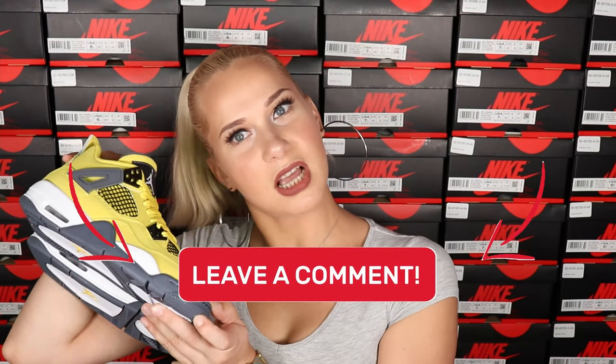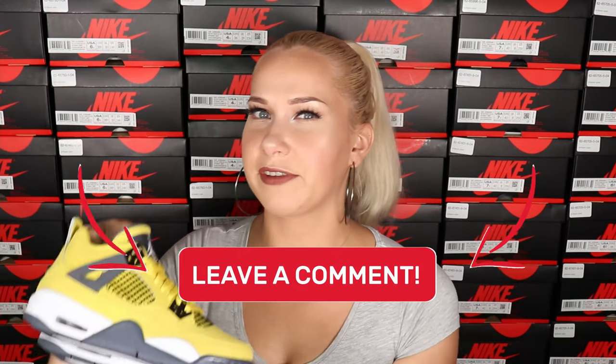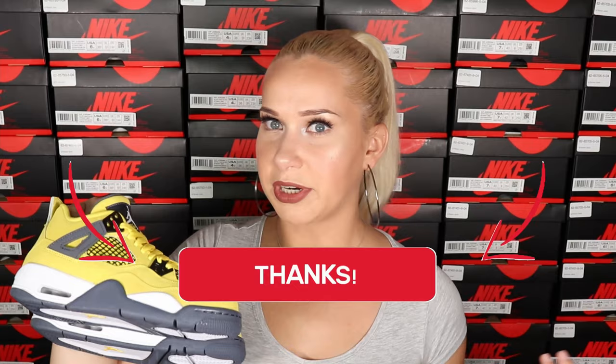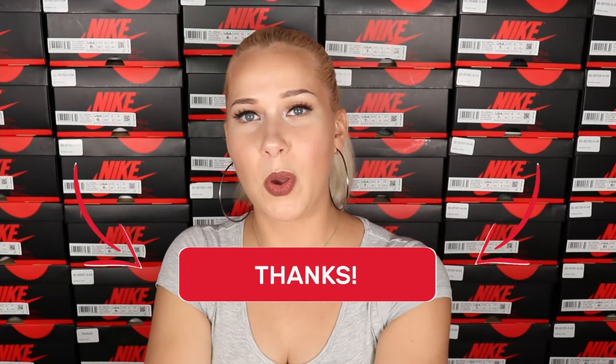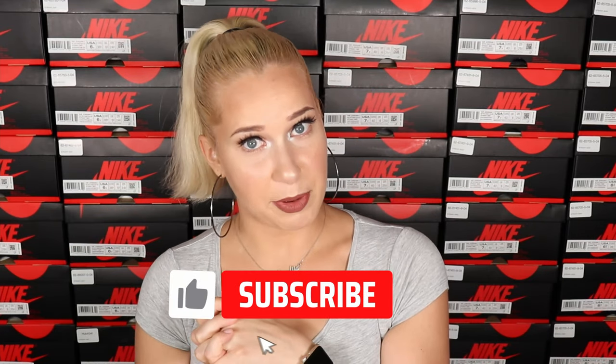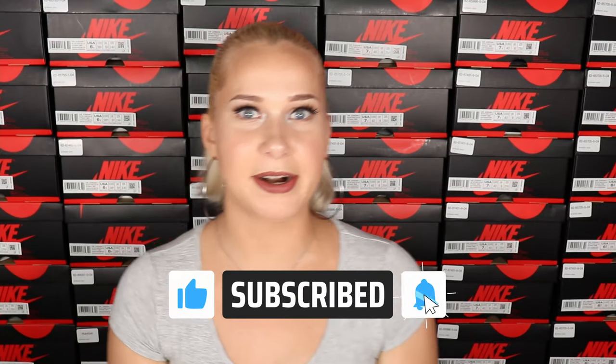Let me know in the comments below what your thoughts are on these sneakers. Are you going to try to get them? And if it's already after the release, share whether you were able to get them. That's it for today's video — thank you for watching and spending time with me. I'll put a couple of videos right here. I hope you enjoyed it and I hope to see you in the next one. Bye!